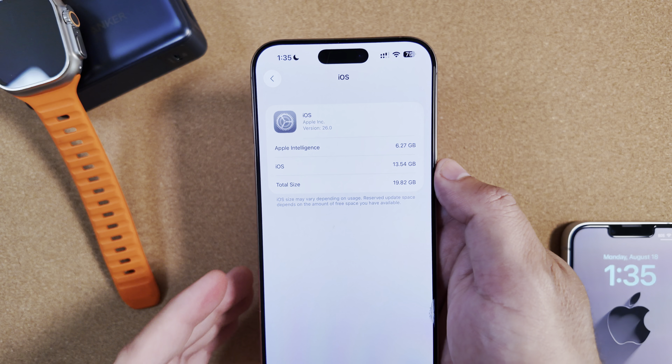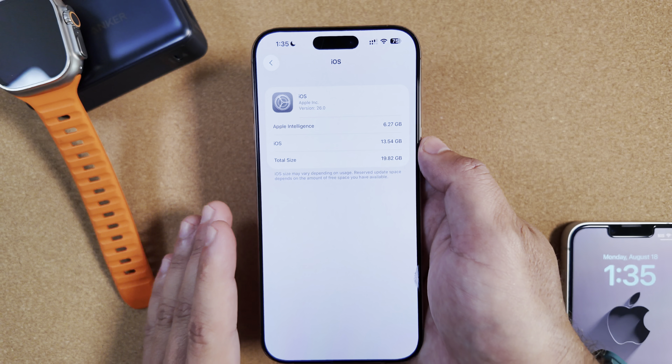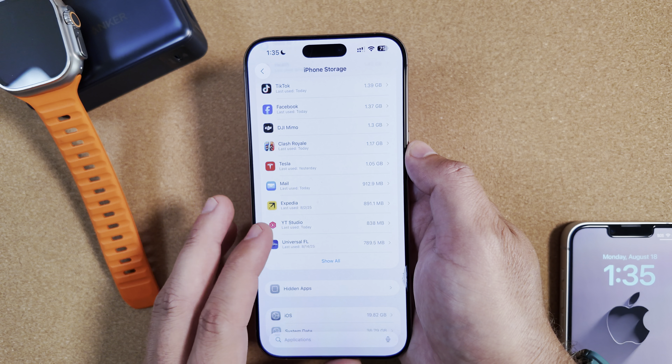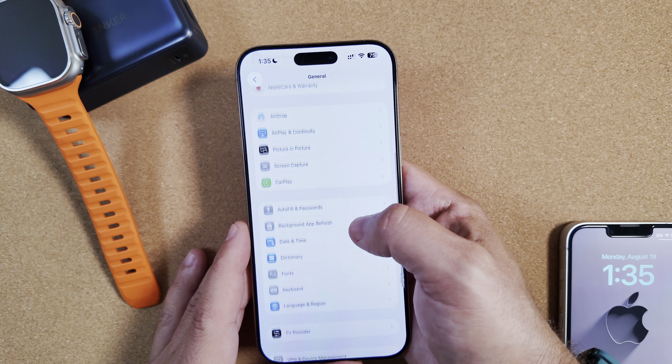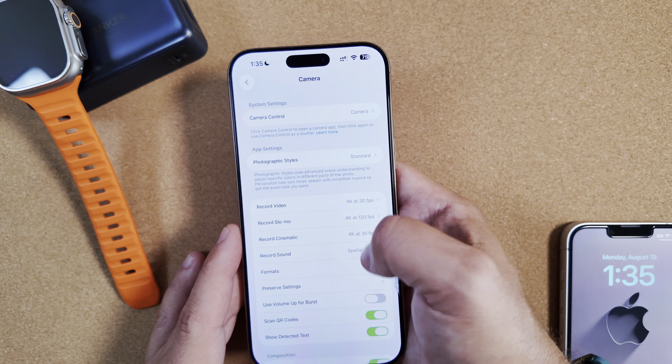There are rumors that base storage across the board will go up this year to 256GB. I don't know how I feel about that — it's just a rumor and I don't see Apple doing it — but it is something to be aware of nonetheless, and it would be very nice if they did make that change.